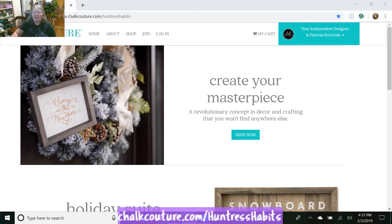Hi everybody. Some of you know and some of you don't, but I'm an independent designer for Chart Couture. On my website page, which is at the bottom of the screen, I wanted to show you some changes we have going on. If you wanted to become a designer, they started with a new starter kit beginning February 1st. All you have to do is go up here and click on Join.